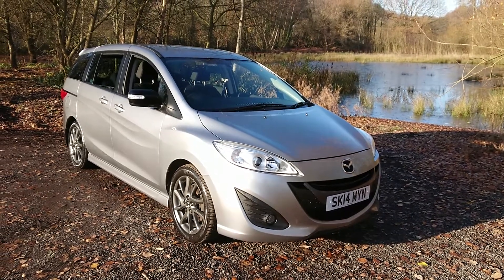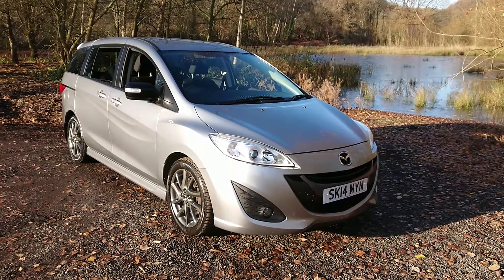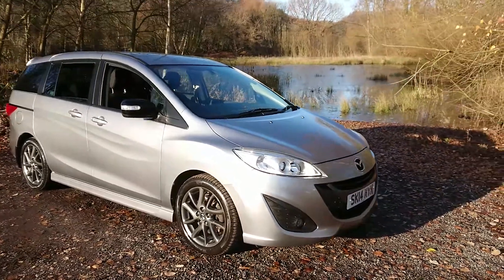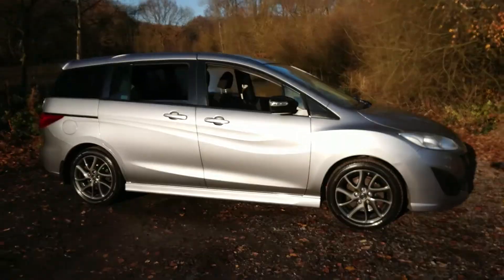Welcome to Mouselow Car Centre. I'm pleased to offer this 2014 Mazda 5 1.6 diesel Sport Ventura 5-door in metallic grey. It has done 52,000 miles since new and comes with a full service history.